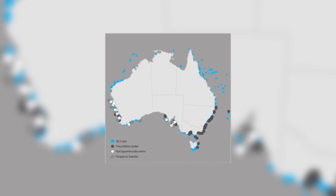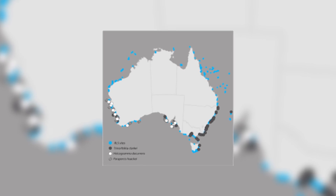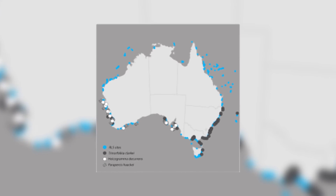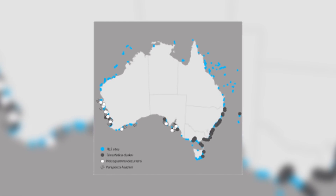Despite being an entire family, all species live around Australia and Tasmania. They need cold water to live in, and so the Antarctic currents that come up around Tasmania are perfect.